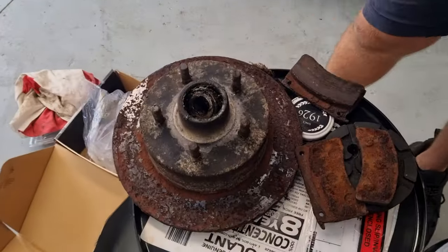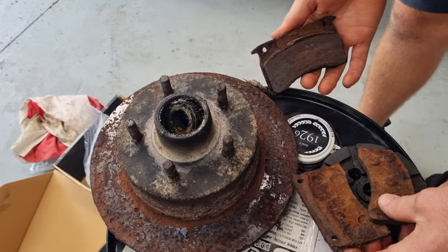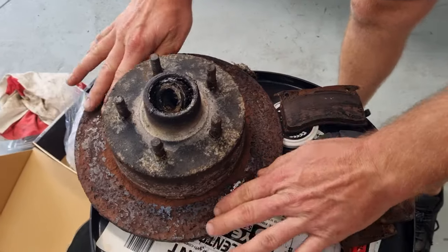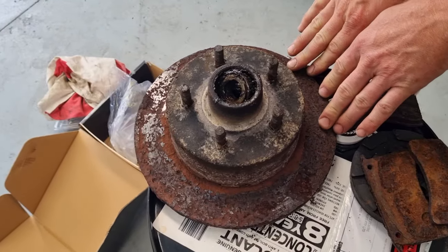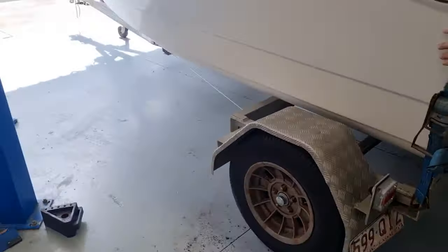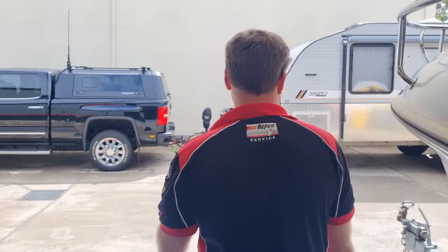So this boat and boat trailer is coming in for a Roadworthy. As you can see, this pad wasn't too bad. Now look at this pad — it's completely separated. So this came in for just a standard Roadworthy, thinking it was good to drive. Road is disintegrated, wheel bearings collapsed, and no pads left at all. So we've fixed that. Just one of our many variations of vehicles and trailers we've got in today.